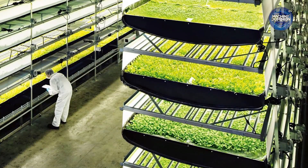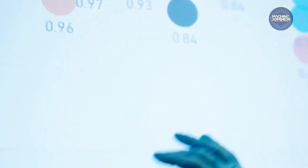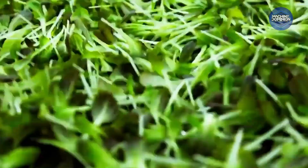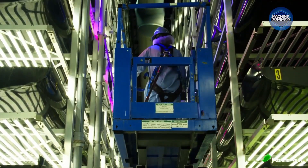The environment is sealed and computer-controlled. Yields are up to 390 times higher than open fields, and water use is 90% less. Greens grow on stacked shelves — fresh, fast, and pesticide-free.